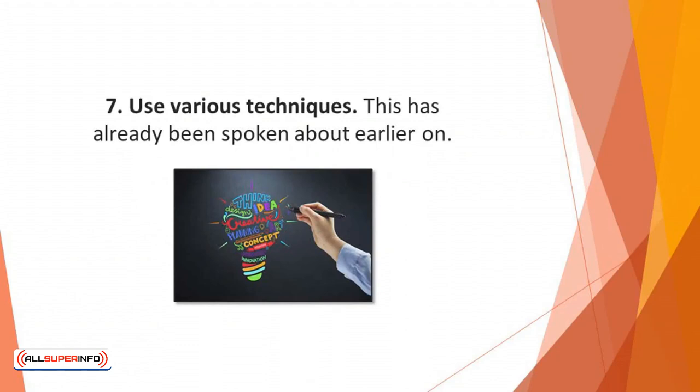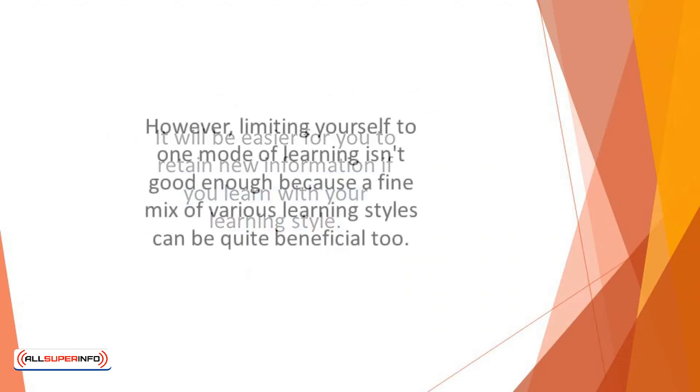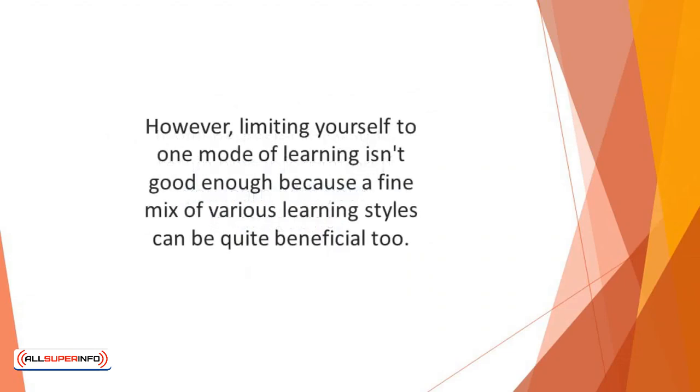Number seven: use various techniques. We all have our respective learning styles, and it will be easier to retain new information if you learn with your preferred style. However, limiting yourself to one mode of learning isn't good enough, because a fine mix of various learning styles can be quite beneficial. So, while you identify your predominant learning style, also consider reading books, listening to YouTube videos, and attending webinars or workshops — just alternate between all the available options.